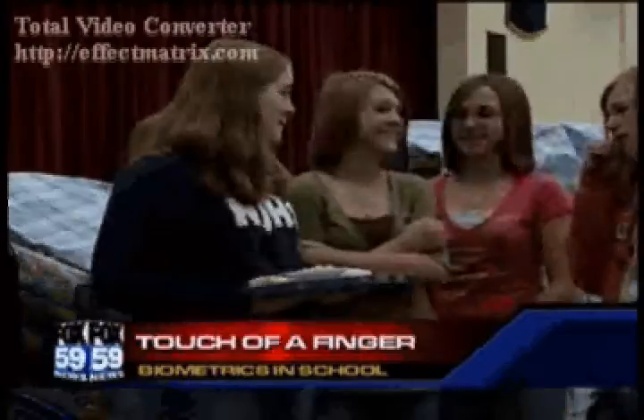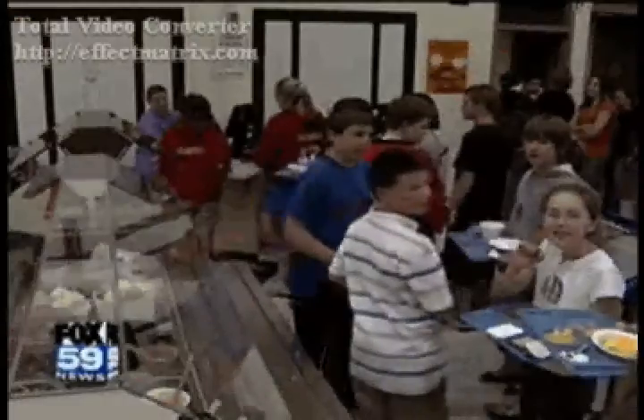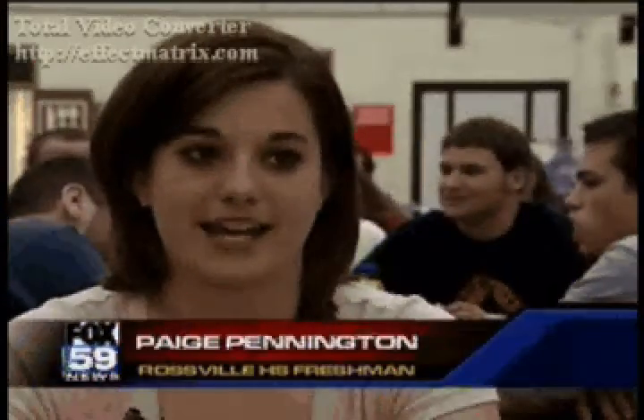When you only get half an hour for lunch, every second counts — even those seconds students in the Rossville Consolidated School District spend standing in the cafeteria line. When the seniors come in, they usually cut us all, so the freshmen only have about 15 minutes to get in and out of the line and time to eat.